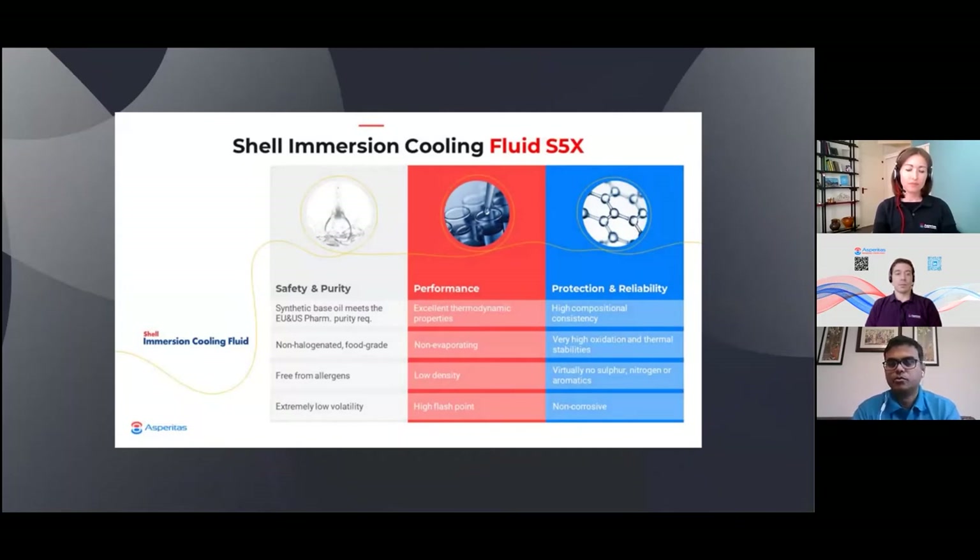The Asperitas server module doesn't have any pumps, but the fluid can also be used for pump-based servers because the design specifications are exceeding what is required for pumps — it exceeds the OCP specification. The fluid uses a Shell-patented GTL technology, which is gas-to-liquids. In simple terms, we basically take methane molecules from the ground — natural gas — and put them together to make the molecule that we need. Like taking small Lego blocks and assembling them into what you need. So the fluid is absolutely pure, with no impurities at all. It has very high cooling efficiency, excellent flow behavior, and excellent thermodynamic properties. In one sentence, it's the perfect fluid for immersion cooling of data centers.